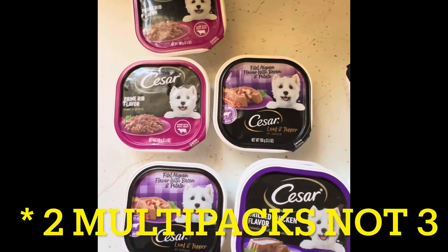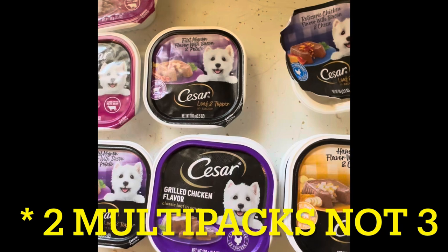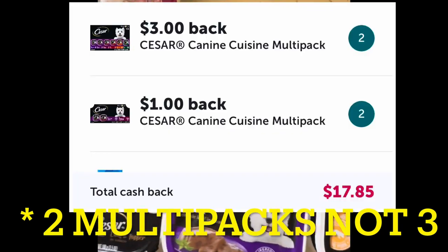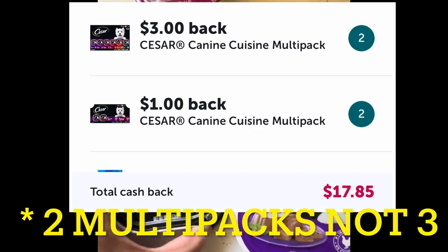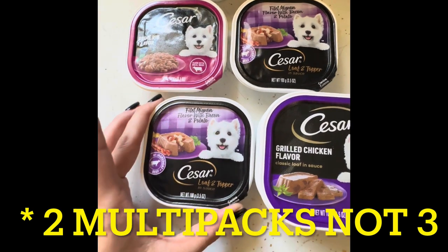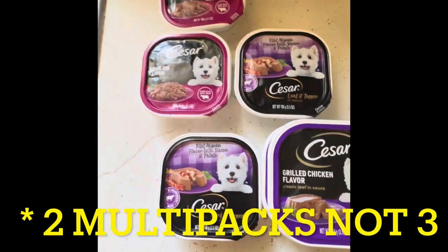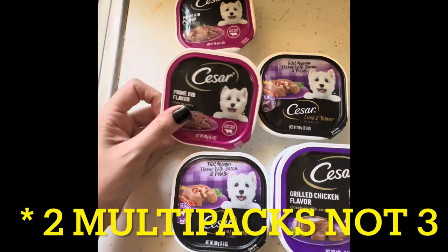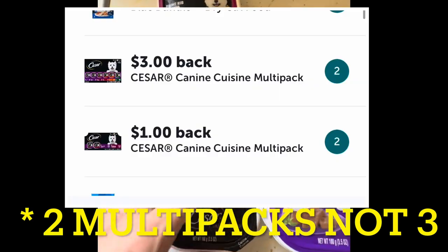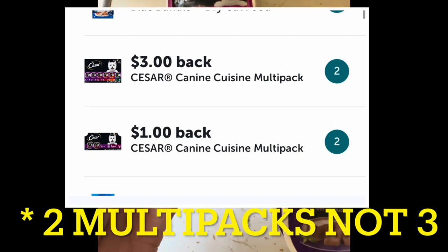So I was sitting there looking at my Ibotta rebate offers, like the ones that went through. I realized it totally glitched on the Caesar. On these ones, I was supposed to get three dollars back on six. It ended up counting these as three multi-packs, and I think it gave me back nine dollars — I'm not a hundred percent sure. These, I don't even think I was supposed to get anything back for, but these counted as a multi-pack, and I got two dollars back for that.